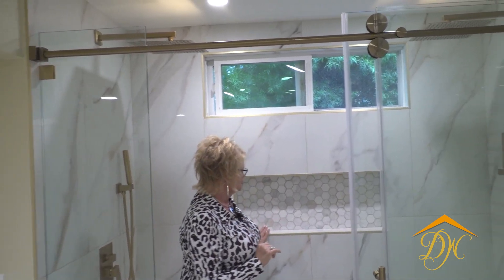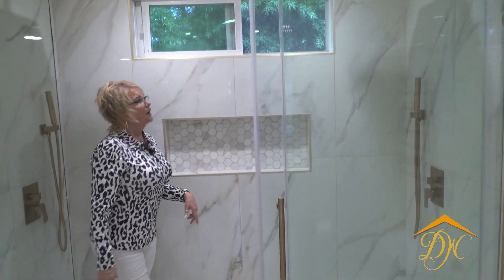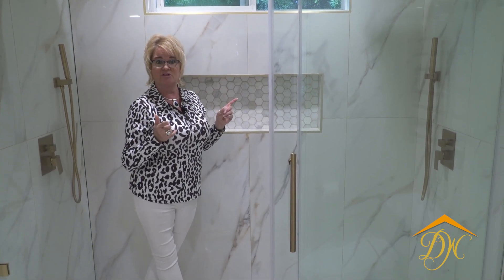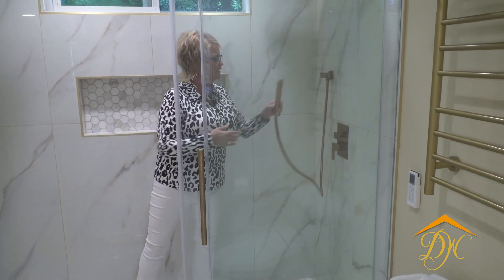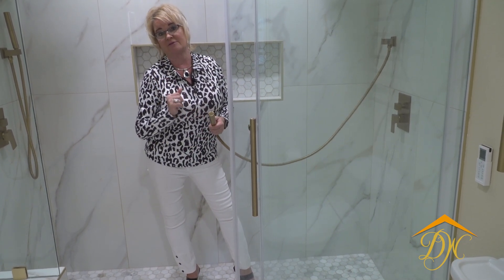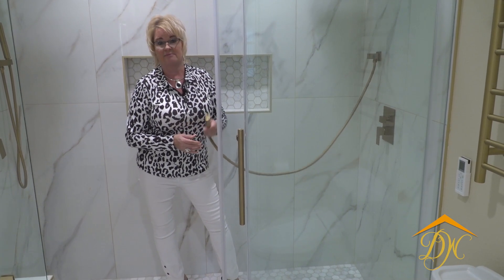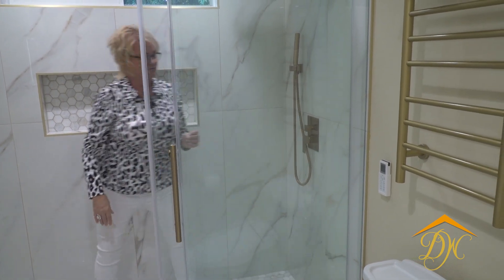We gave them two shower heads — his and hers — and then the shampoo niche, whose back matches their flooring. These are 12-inch shower heads; it's a pretty big shower head but a super nice feeling when you're underneath it. We also have handheld shower sprays from both ends. They have two dogs — a great big Labradoodle — and they can shower the dog off in here very easily now. A good feature to have.